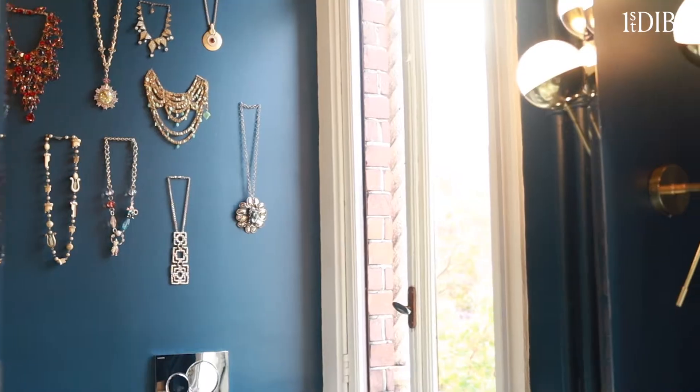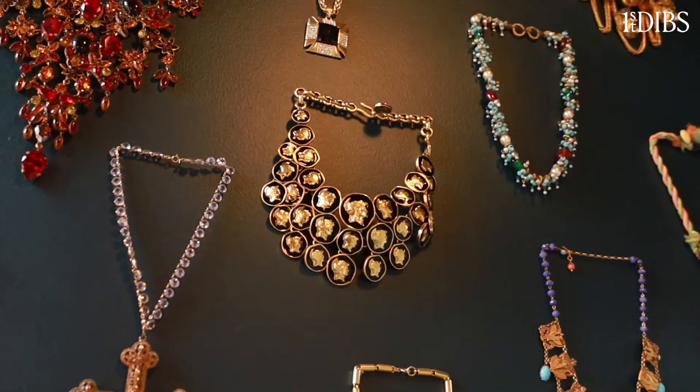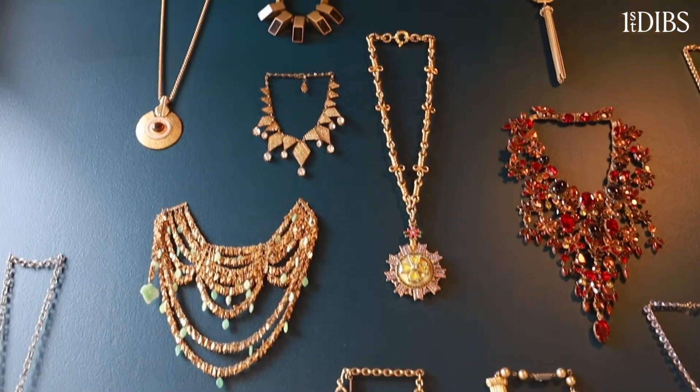I started my entire jewelry adventure selling vintage clothing and jewelry, and I had a big collection of both. This wall in my bathroom has become sort of an art installation of some of my favorite jewels.